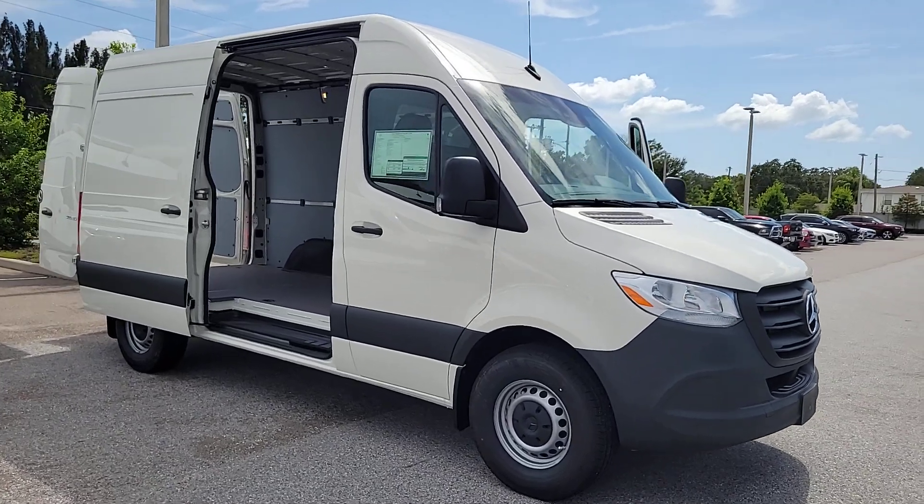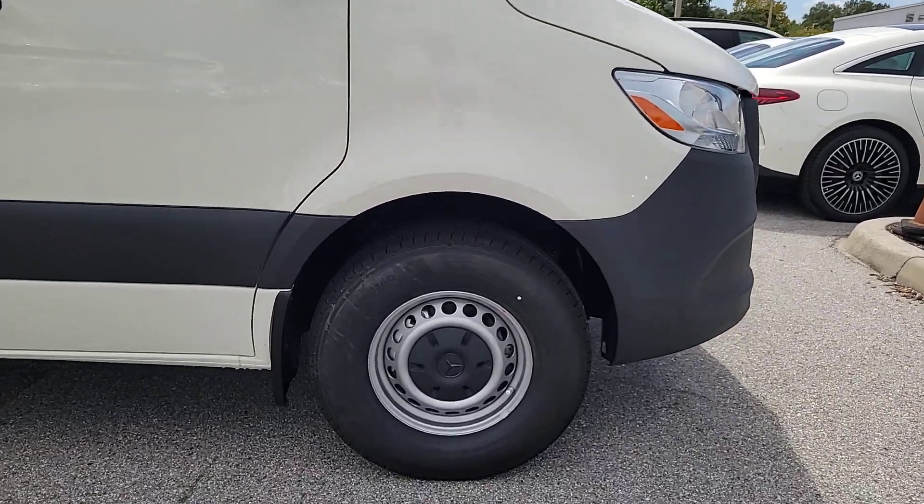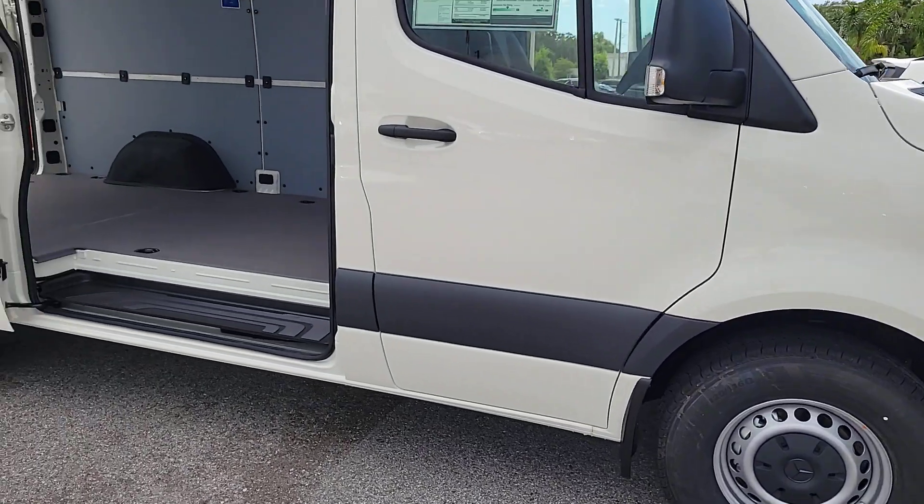Get into a car with value. 2023 Mercedes-Benz Sprinter. This masterfully engineered Mercedes-Benz Sprinter is ready to become your partner in business or recreation.